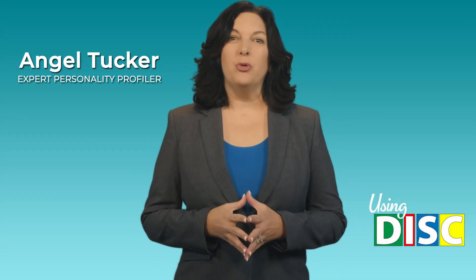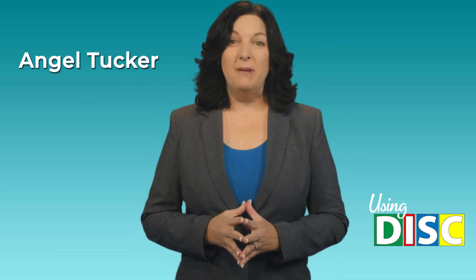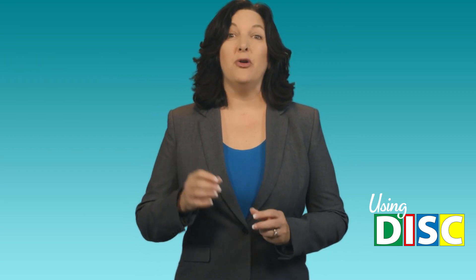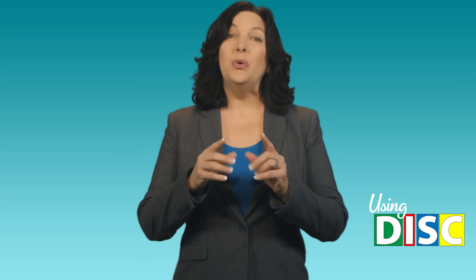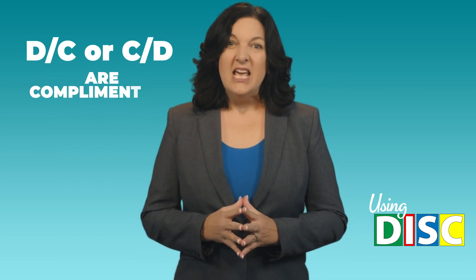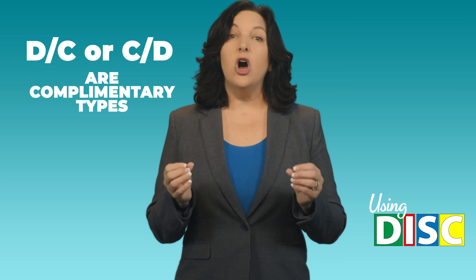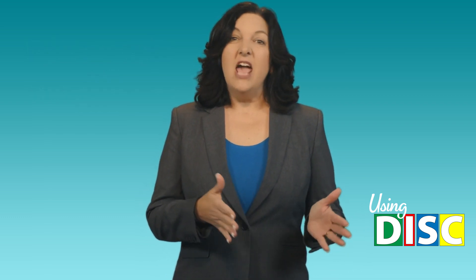As an expert personality profiler, I absolutely love helping people understand people using the DISC model of human behavior. This video will focus on helping you understand the DC or CD personality blend. These blends are referred to as a complementary blend since there are some things they have in common and yet other things about them are different.